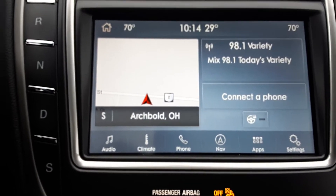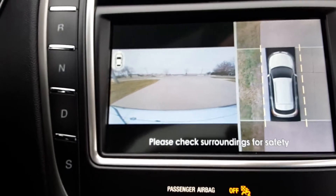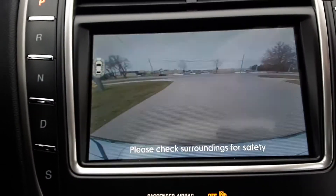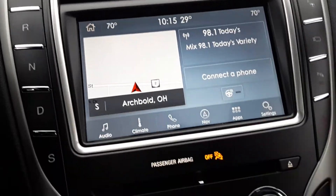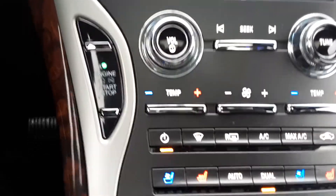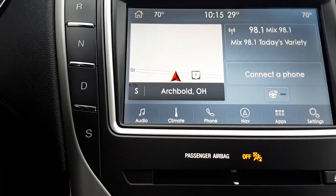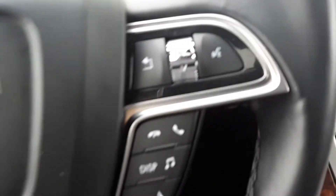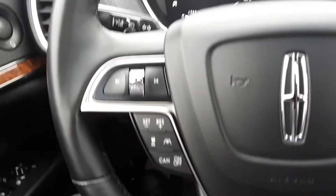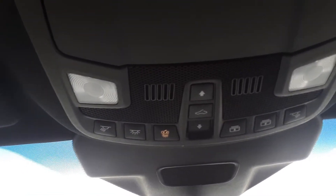It's got navigation. It's got a 360 degree camera. Heated front seats and steering wheel, also cooled front seats, and controls for that sunroof.